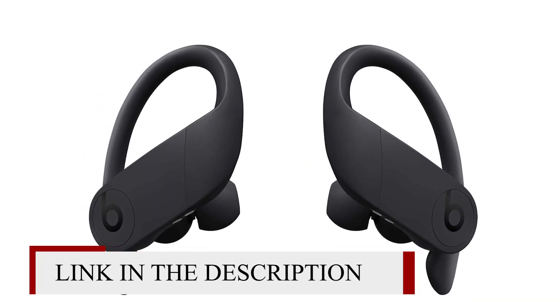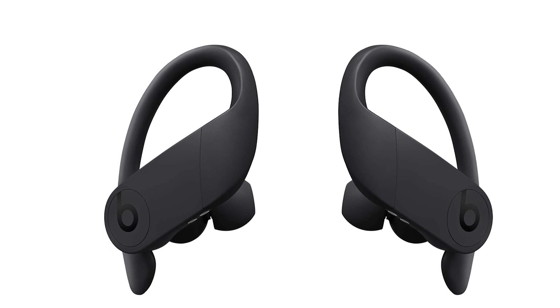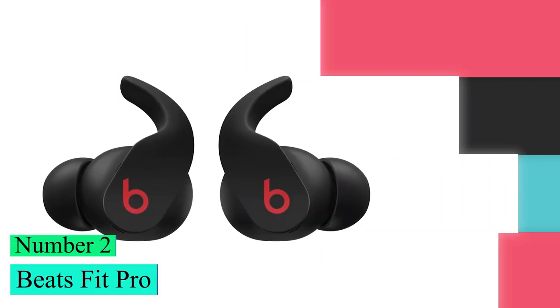They are easy to carry around, but their case is a bit bulky, though this shouldn't be a problem if you put it in a gym bag.